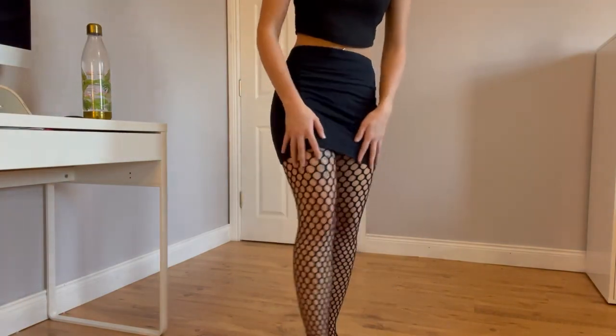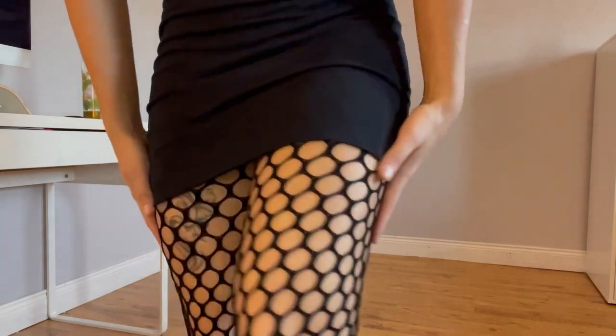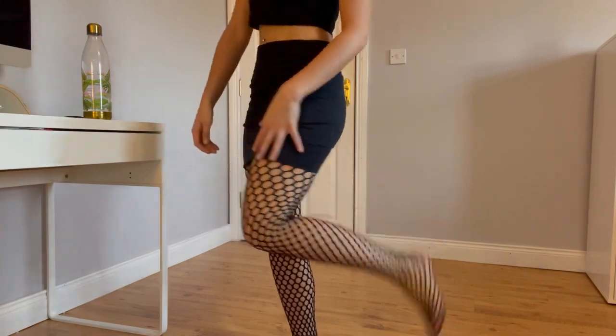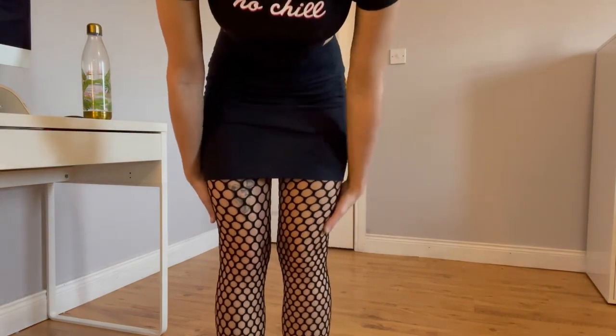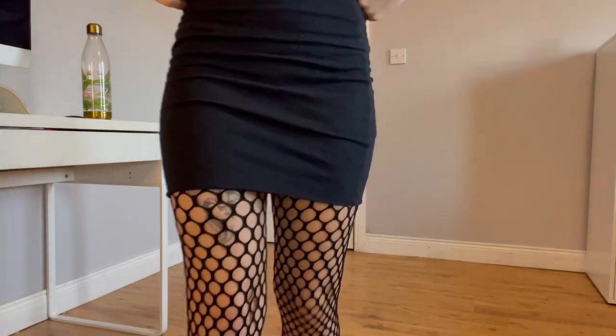These are again kind of fishnetty but they remind me more of a honeycomb rather than fishnet vibes, because they're quite thick and also quite big. They're cute as well, but when I was buying these originally I didn't realize they'd look like this — I feel like on camera they look different than they do in person.